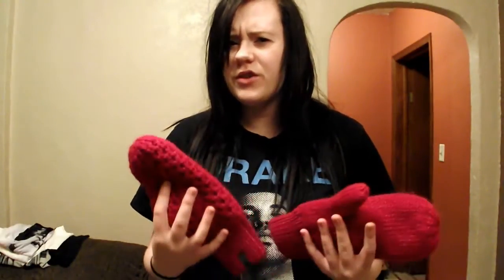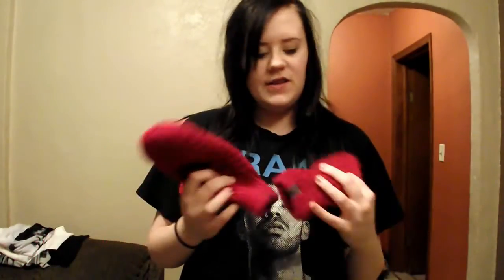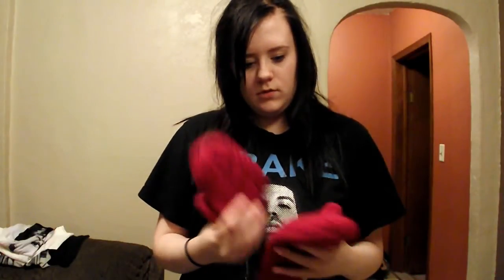I got two cute red mittens to match the red scarf, of course. And these are both from North Face — so cute. I got these from Macy's too.